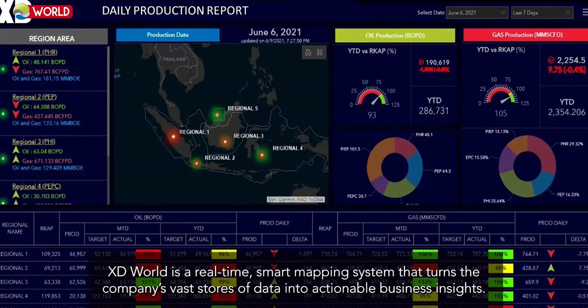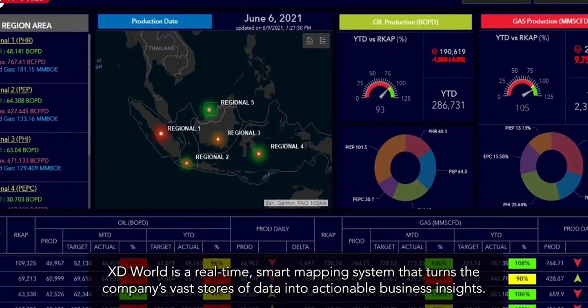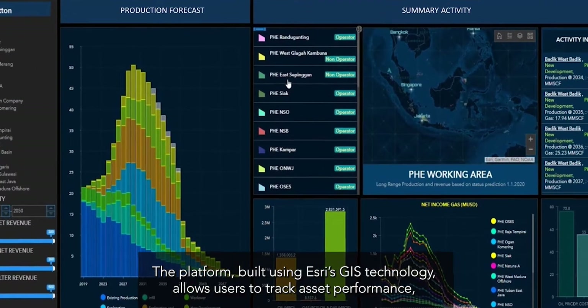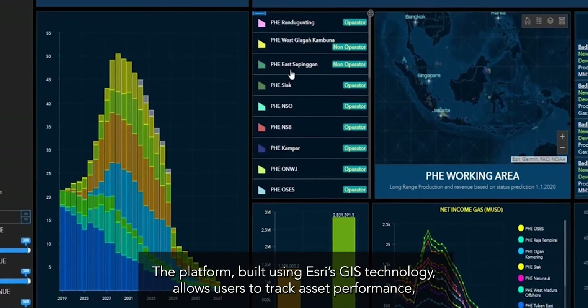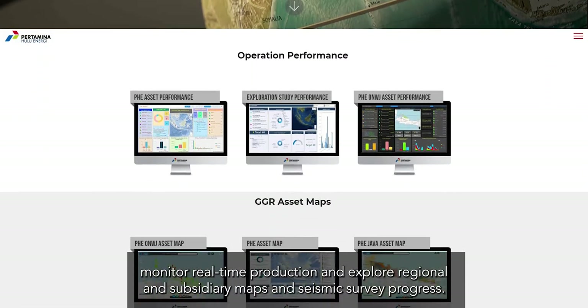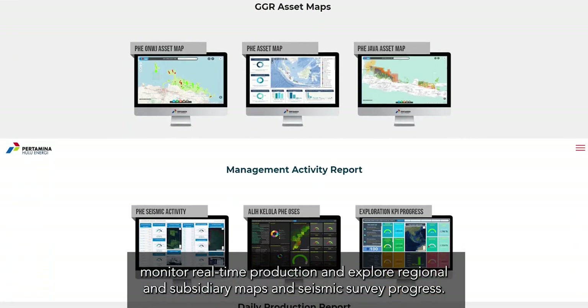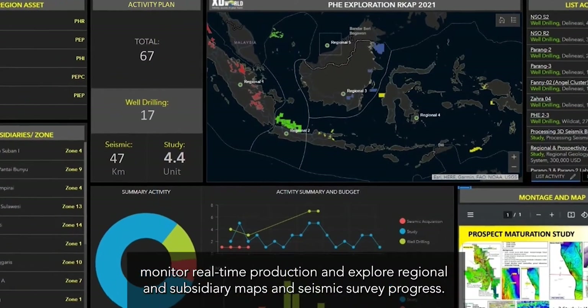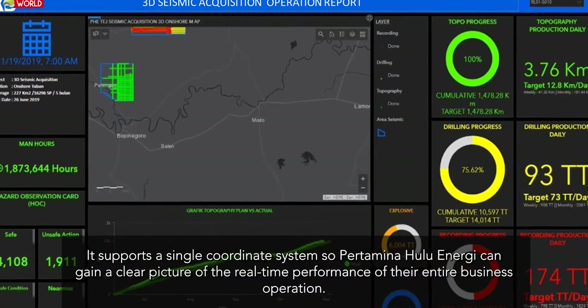The platform, built using Esri's GIS technology, allows users to track asset performance, monitor real-time production, and explore regional and subsidiary maps and seismic survey progress.